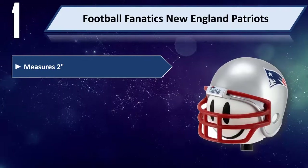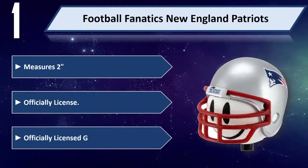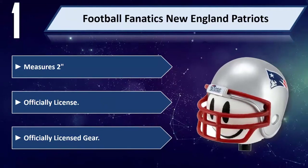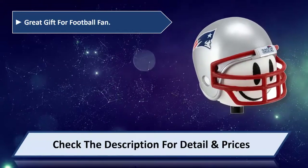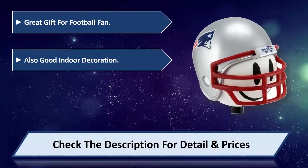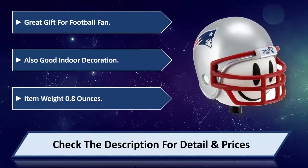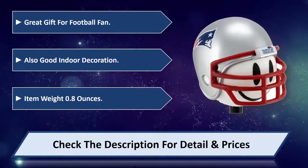Number one: Football Fanatics New England Patriots antenna ball. Measures 2 inches, officially licensed gear. Great gift for football fans, also good as an indoor decoration item. Weighs 0.8 ounces. Please check the description for details and prices.